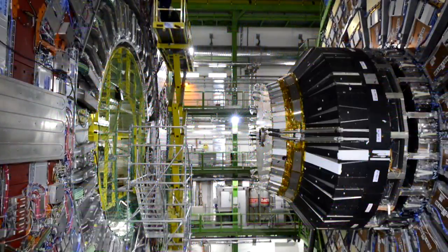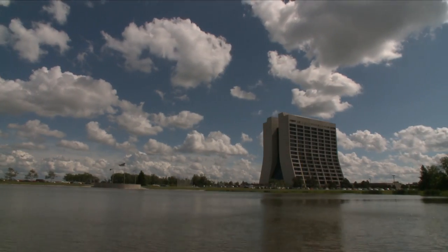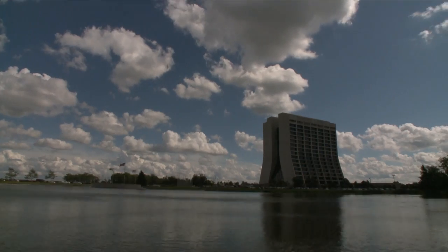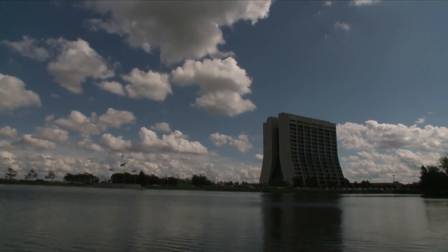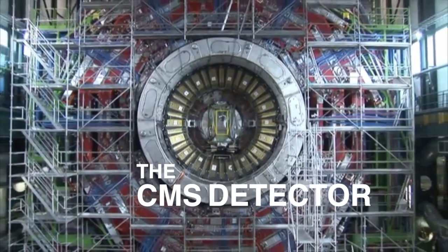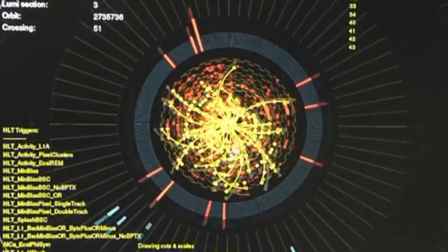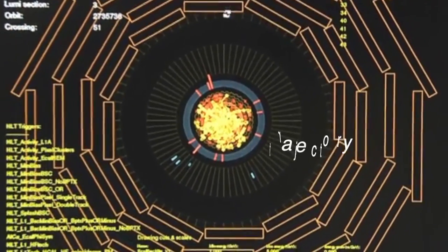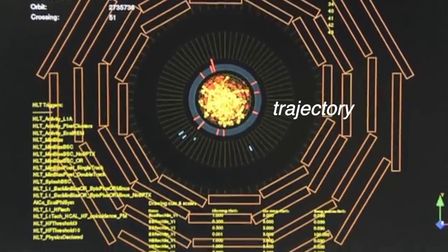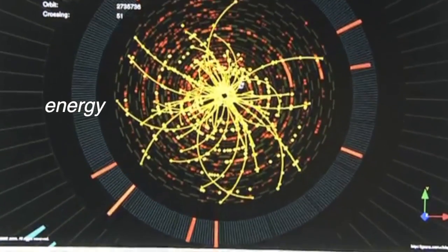The protons collide right in the center of our detector — he's talking about the Compact Muon Solenoid, or CMS. At Fermilab, U.S. researchers like Jim are studying data recorded in the CMS detectors. The detector is pretty much a big barrel, about five stories tall, that weighs about 14,000 tons. Different parts of the detector measure the trajectory of the particles, and other parts measure the energy of the particles produced.